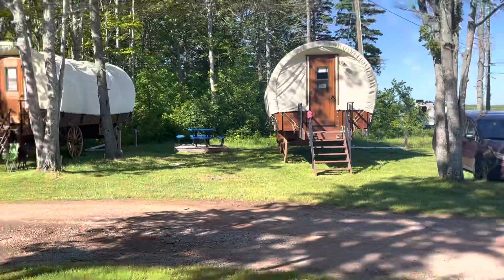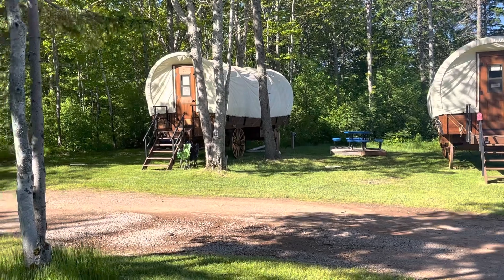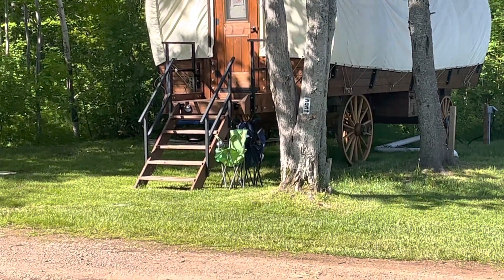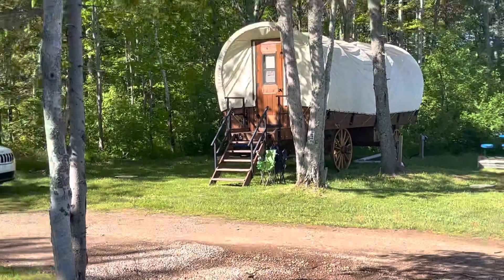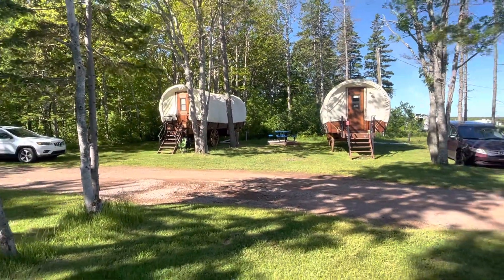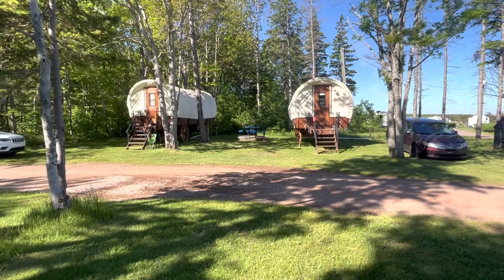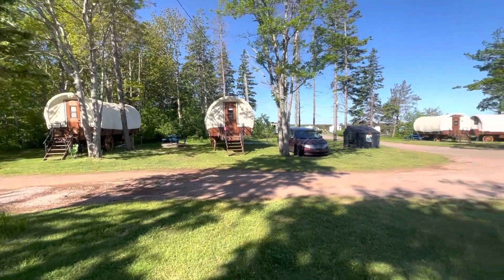This is our picnic table and that's our fire pit right there — it's already cleaned out. Our neighbors at site 381 have their picnic table right there on the left side if you're facing the chuckwagon, and their car is parked on that side. So if you're two groups who would like to stay close together and easy mingling, this would be a good pair of sites beside each other.